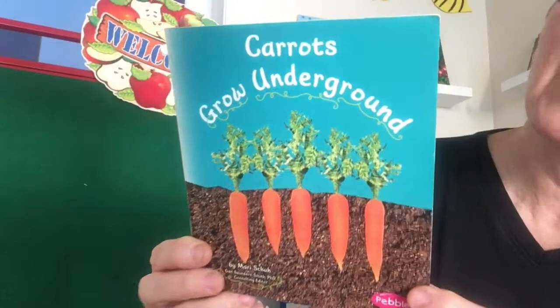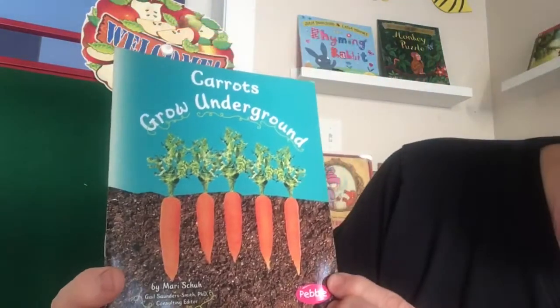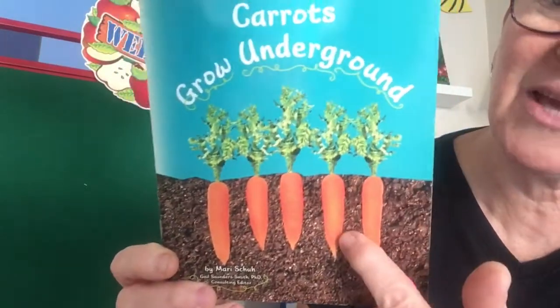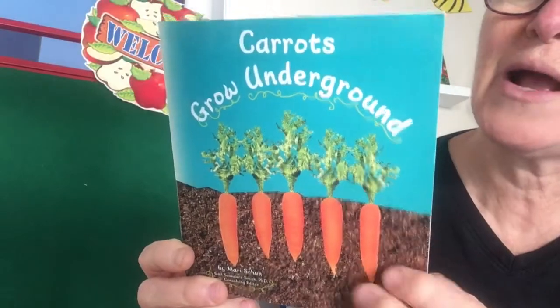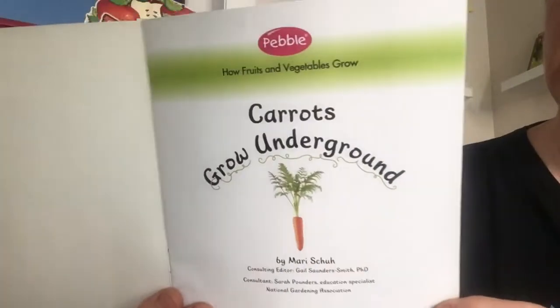Here we go with Carrots Grow Underground by Mary Shue. And there on the front, I can see those carrots growing underground. Carrots Grow Underground by Mary Shue.